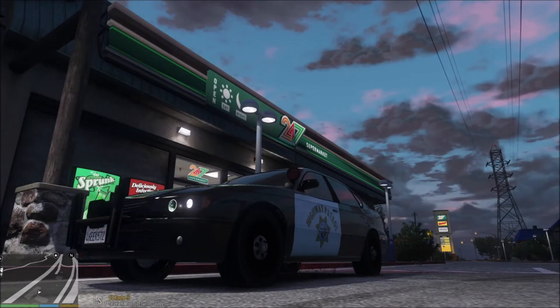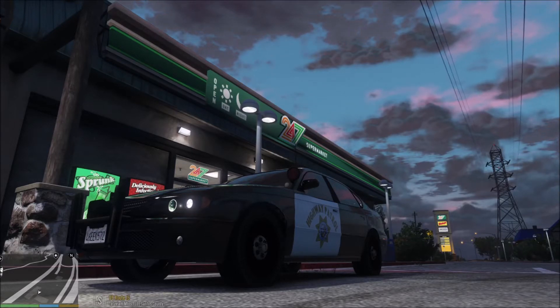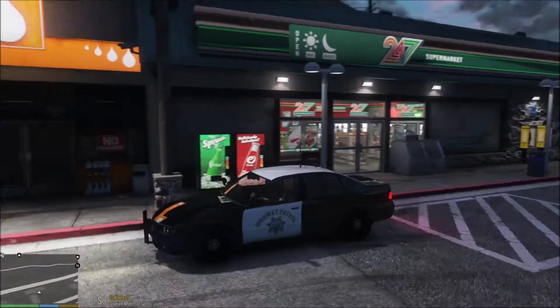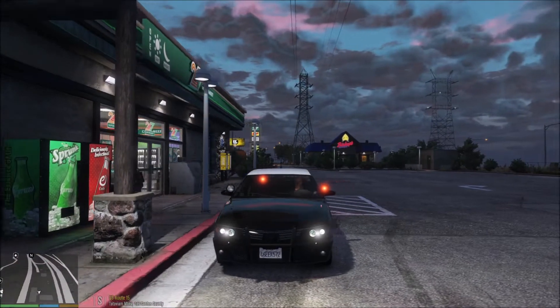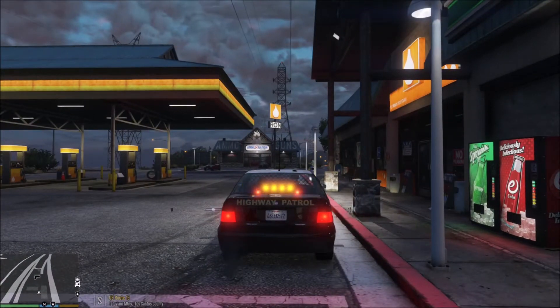Hello everybody, it's Redbeard Anubis and welcome back to LSPDFR. We are back with San Andreas Highway Patrol and today we're taking out the Declassy Merritt — this is the slick top version. There are two in this pack. I'll go ahead and show you guys the lights because I know you'll be interested. We've got steady burns on front, very California-esque, and the light bar on the back, which is pretty cool.